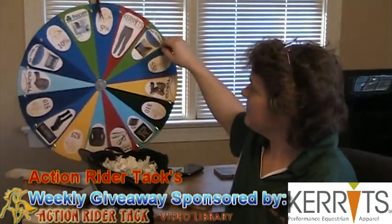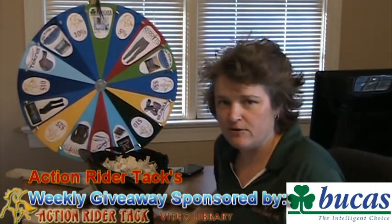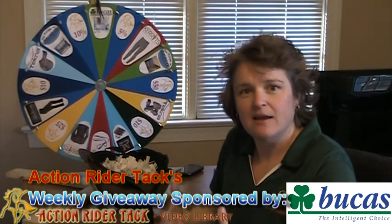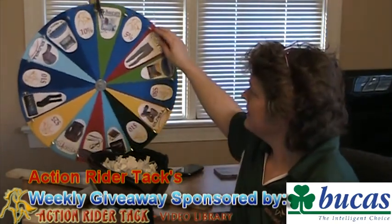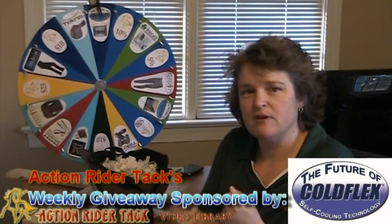Over here we have 5% off from Action Rider Tack. Bucus — this is an amazing turnout blanket called the Power Extra Turnout, and you are just going to love this. It has self-wicking capabilities and wicks the sweat and wet right off of your horse. And 10% off at Action Rider Tack — we have Coldflex self-cooling vent wraps, where you can actually just wrap around.